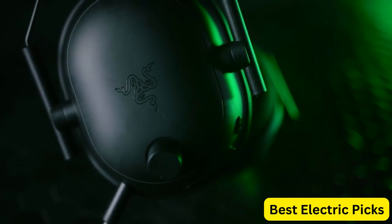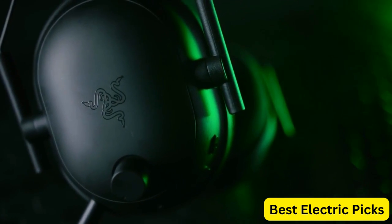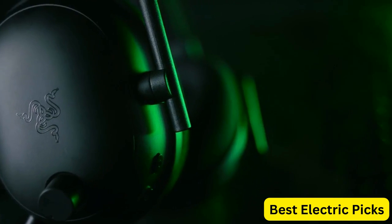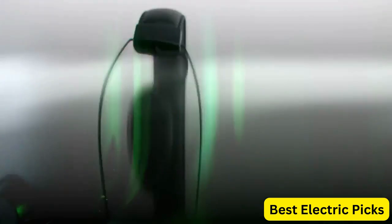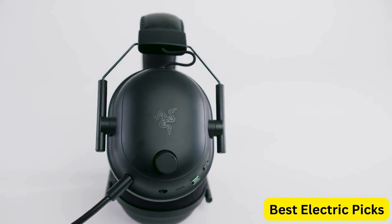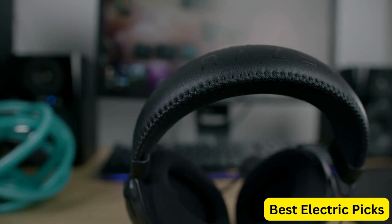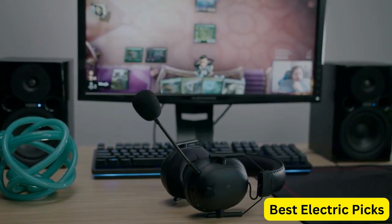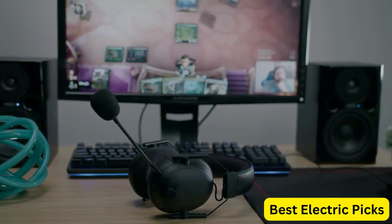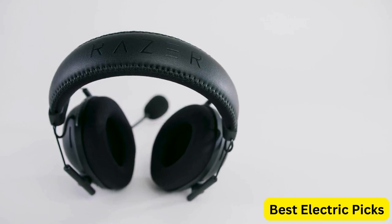The detachable microphone lets you communicate with teammates clearly, and it's compatible with most popular gaming platforms, including PC, PS4, PS5, Switch, Xbox One, Xbox Series X and S, and mobile devices. The Black Shark V2 also comes with a 3.5mm audio jack and a USB DAC for even better sound quality depending on your device. The headset is comfortable to wear for extended gaming sessions, with memory foam cushions that conform to your head and ear cups that provide sound isolation.